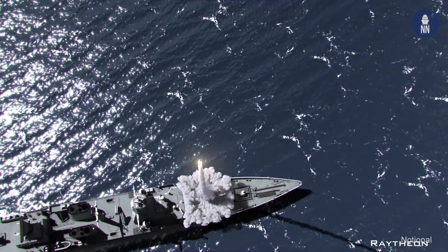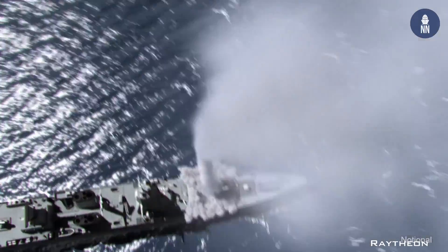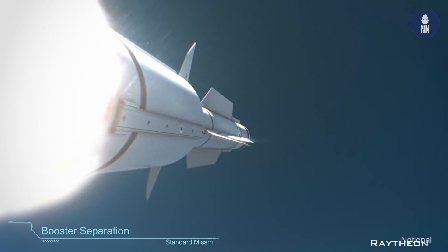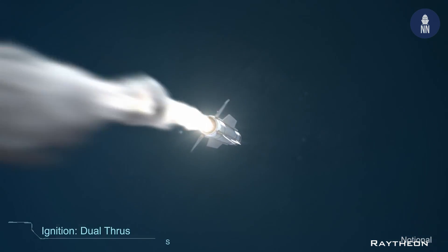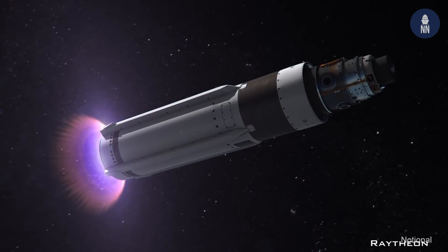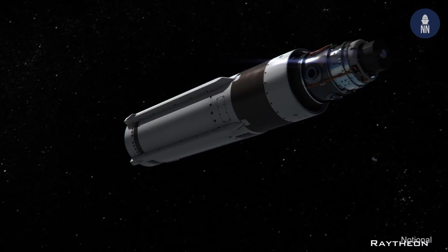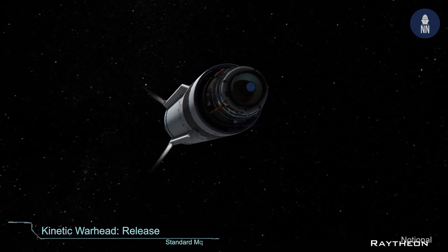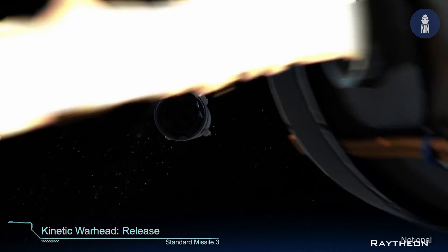The destroyer is able to fire the latest iteration of Raytheon's SM-3 ballistic defense missile, the SM-3 Block IIA, which is being jointly developed by the U.S. and Japan. It features larger rocket motors that will allow it to defend border areas from ballistic missile threats, and a larger kinetic warhead.